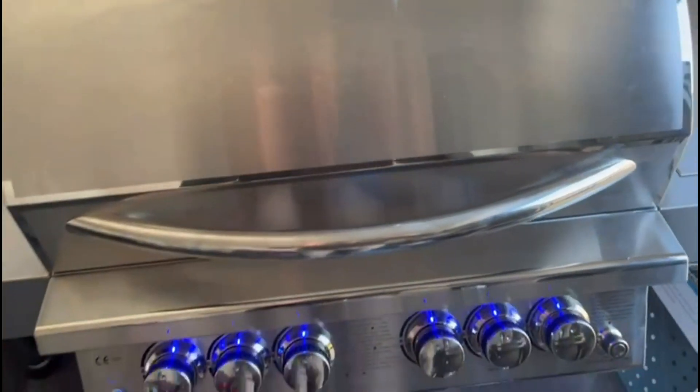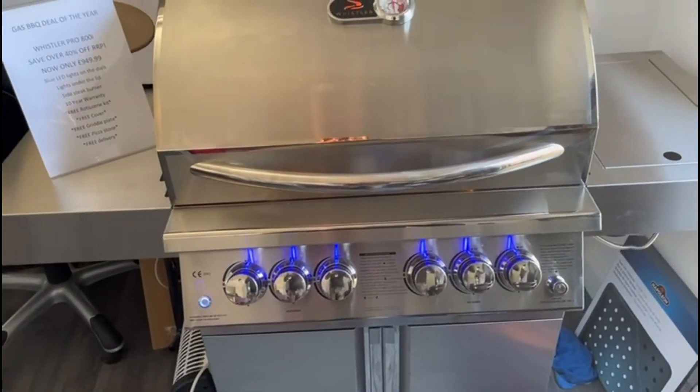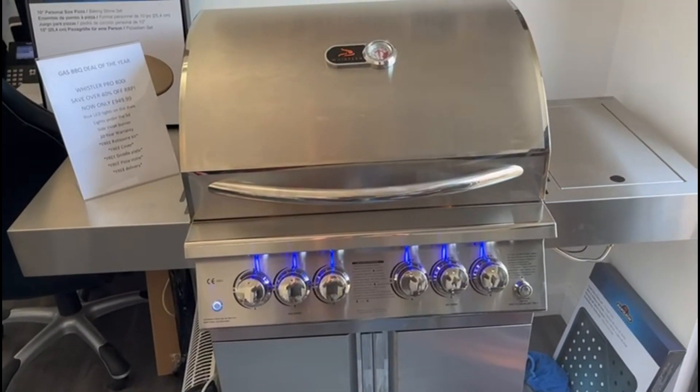As far as we are concerned, it is the best gas grill deal in the country this year. There are only a few left.